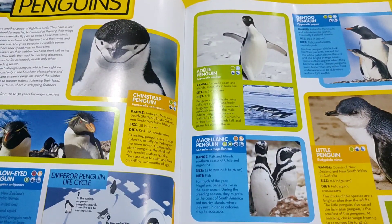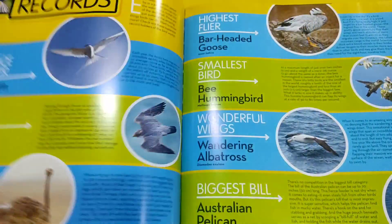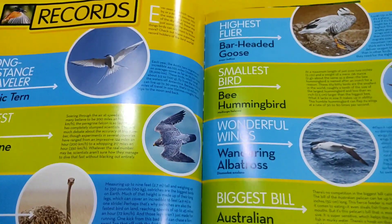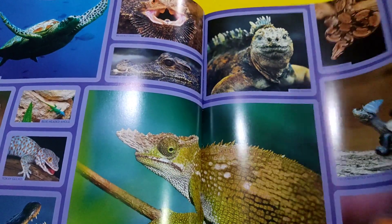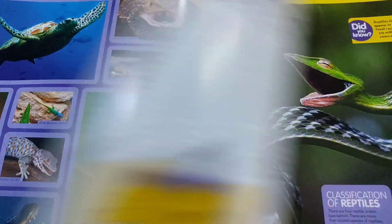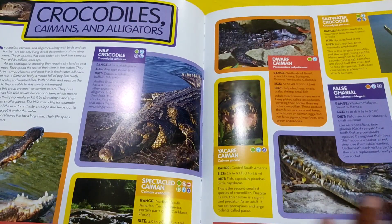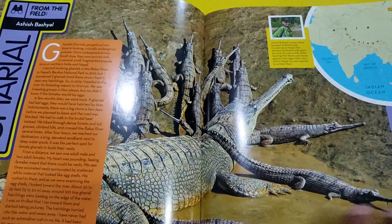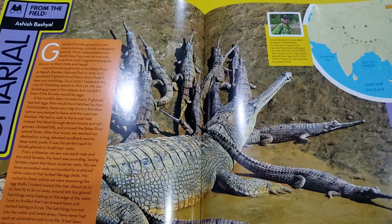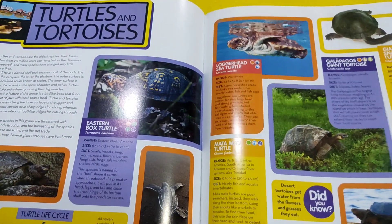Penguins. What is a reptile? Crocodiles, caimans and alligators. A reptile — mainly turtles and tortoises.